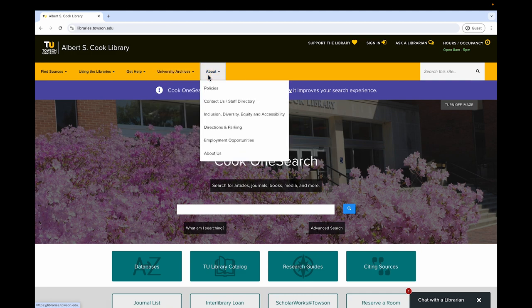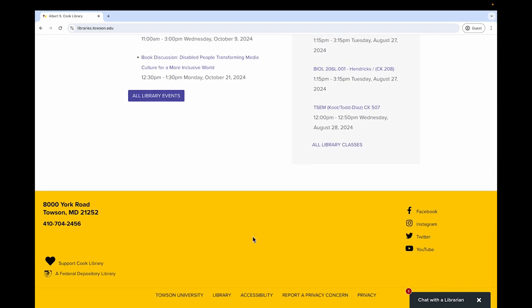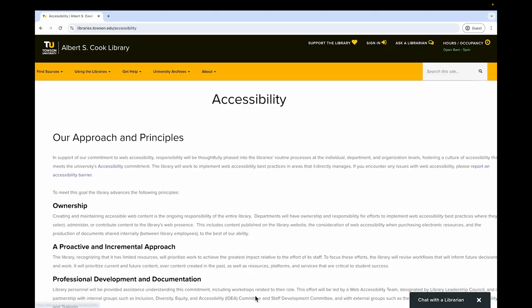Finally, under About, you'll find information on our policies and a full listing of employees through the staff directory. Don't forget to check for directions and parking details or even view employment opportunities. And if you have any difficulty navigating this website, please let us know so we can make things right. Just scroll to the bottom of the page and click Accessibility to learn how we make our services accessible to users with disabilities.